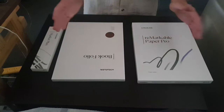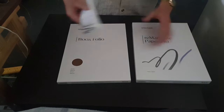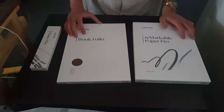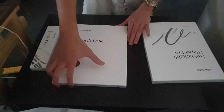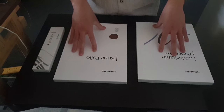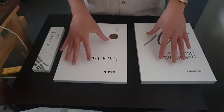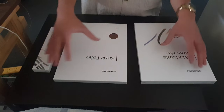I bought the reMarkable Paper Pro with a book folio in brown and a marker plus. This totalled to around almost 1300 AUD, something like 800 USD — so yeah, it's pretty expensive. That being said, even though I'm unboxing this right now, I am going to 100% return it within the 90-day risk-free guarantee.